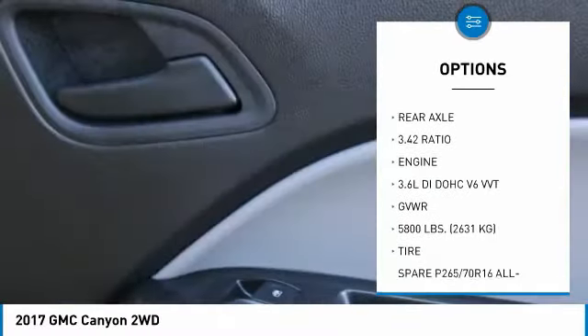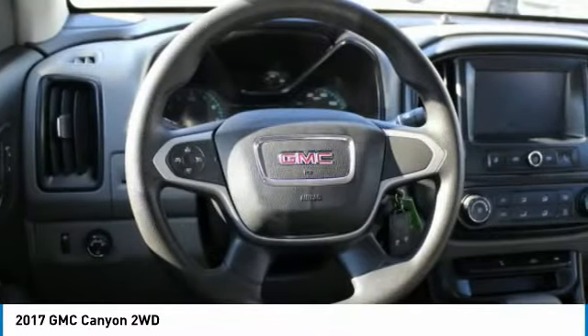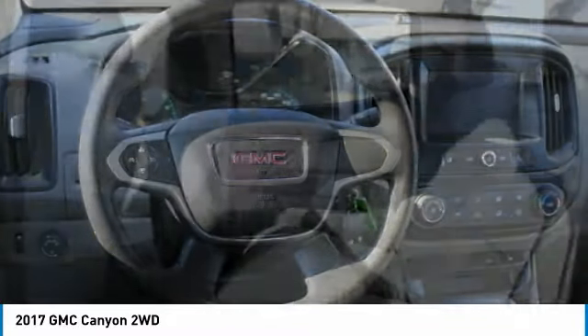Power door locks, power windows, power steering, bucket seats, cloth seats. This vehicle offers reliability and good looks at a great price.